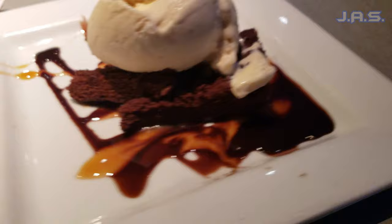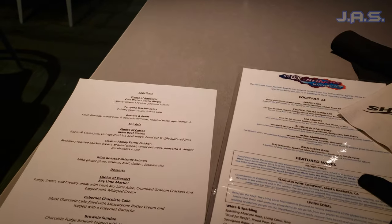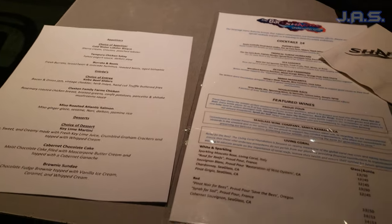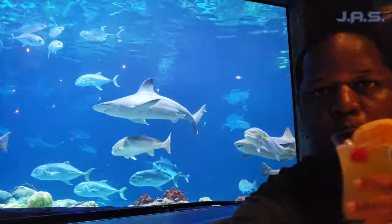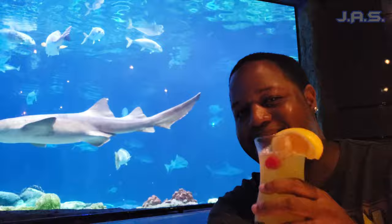I also got a dessert, and all of this is included in the prix fixe menu. If you do it during Magical Dining Month, it's a prix fixe menu where you pick one of each course. If you don't want to do that, you just pay regular prices. Either way, this restaurant has really good food, so you should not be disappointed.